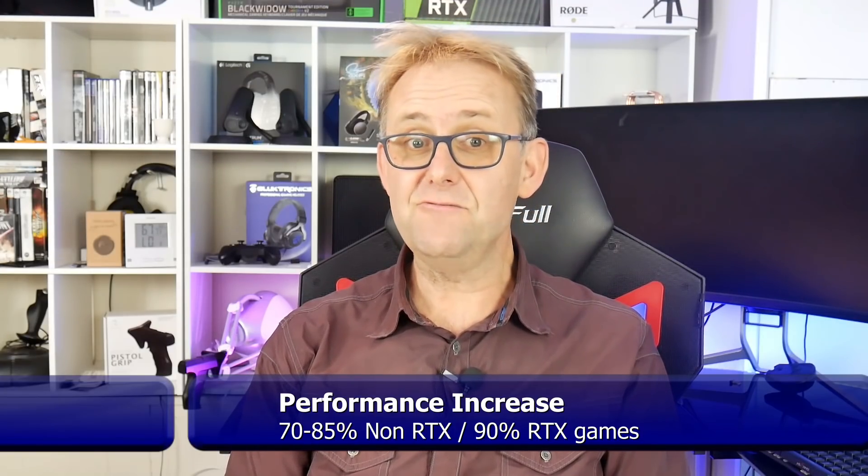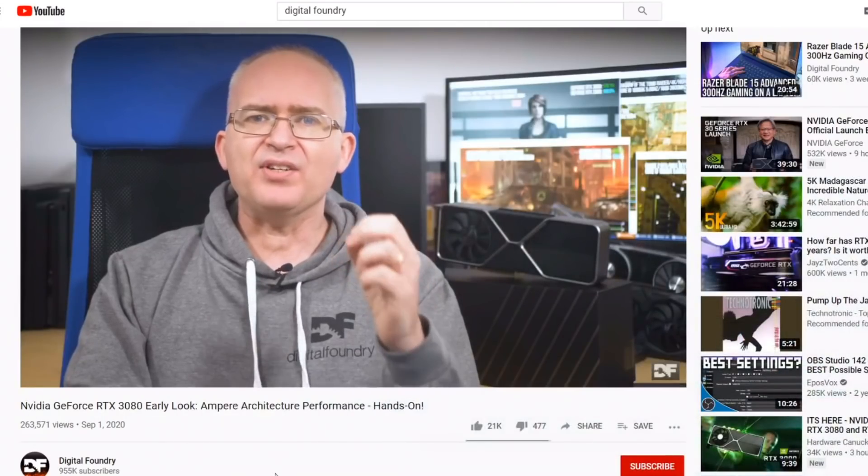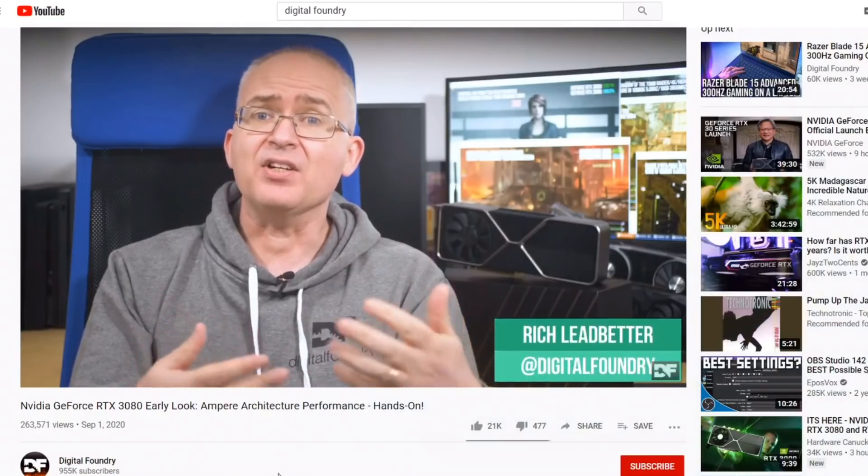We're talking 70% to 85% performance gains in non-ray tracing games and a 90% increase in ray tracing games. This was all shown by Digital Foundry and I do recommend you go to his channel, watch his video and I will add a link to it in my description.